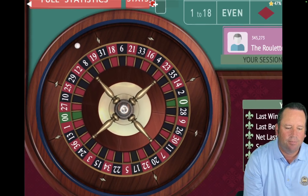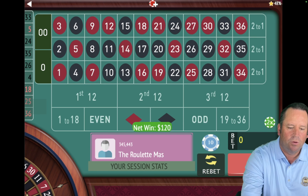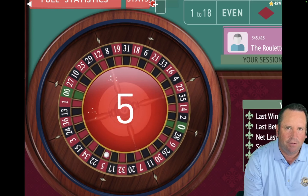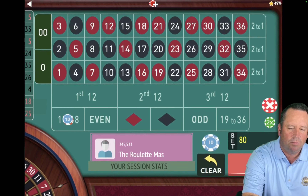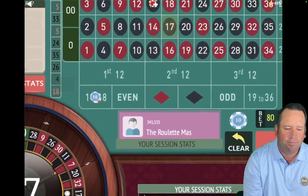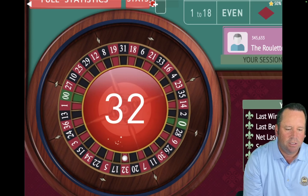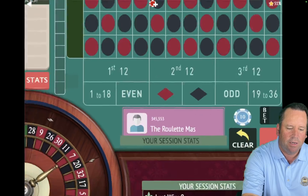We got it — so we're going from $120 back to $100 and back on 1 to 18. We got it again — 5 red. So now we're going to stay on 1 to 18 for $80. We're $380 up right now. 11 minutes 20 seconds in. That's a 17 black — that's a win. So we're going to go $80 to $60, stay on 1 to 18. We're up $460. That's a loss — a 32 red. So we're going to go $60 to $80 on even. We're up $400.